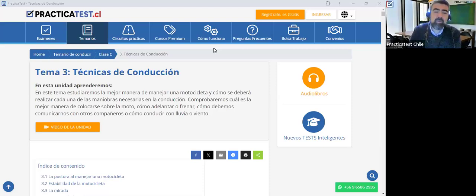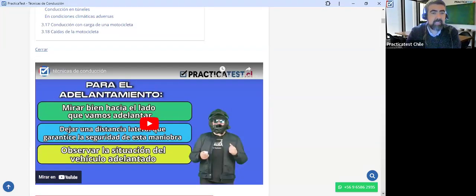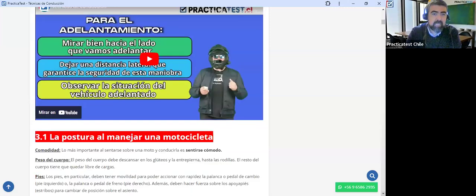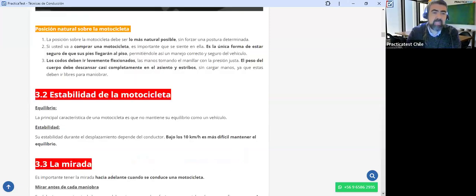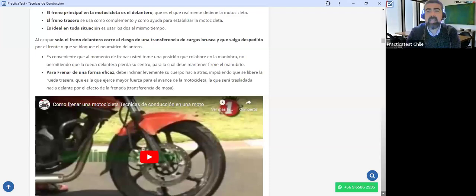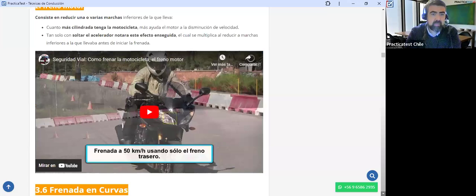Cualquier duda, consulta o comentario que tengan, lo pueden poner en la sección de preguntas. En esta unidad vamos a aprender técnicas de conducción. El tema de hoy día va a ser principalmente el adelantamiento.